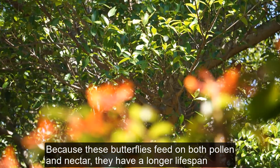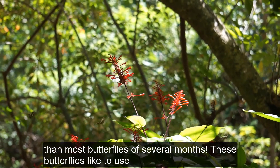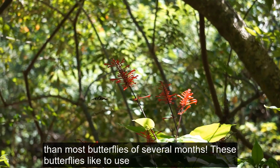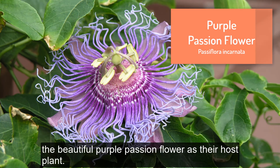Because these butterflies feed on both pollen and nectar, they have a longer lifespan than most butterflies — of several months. These butterflies like to use the beautiful purple passionflower as their host plant.